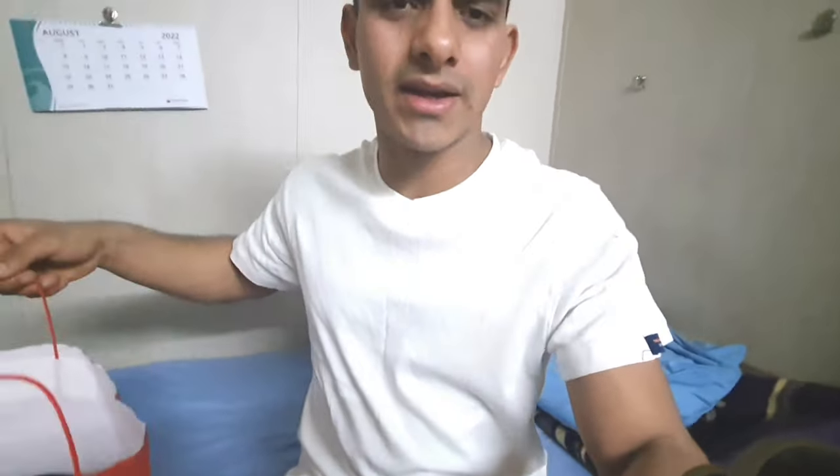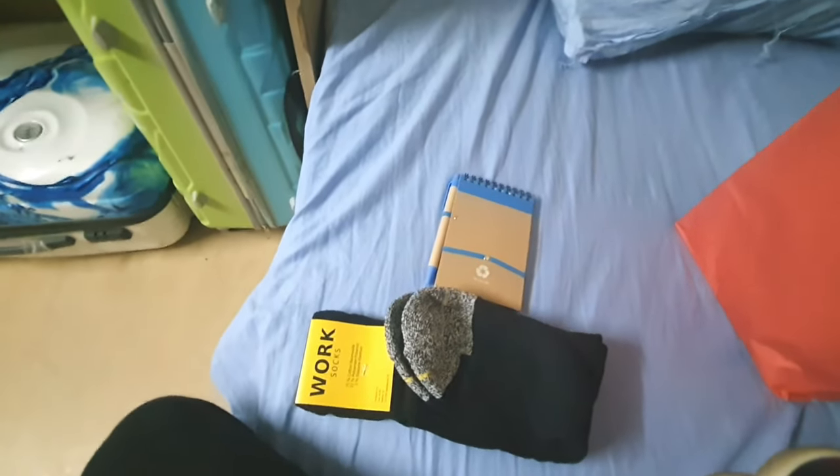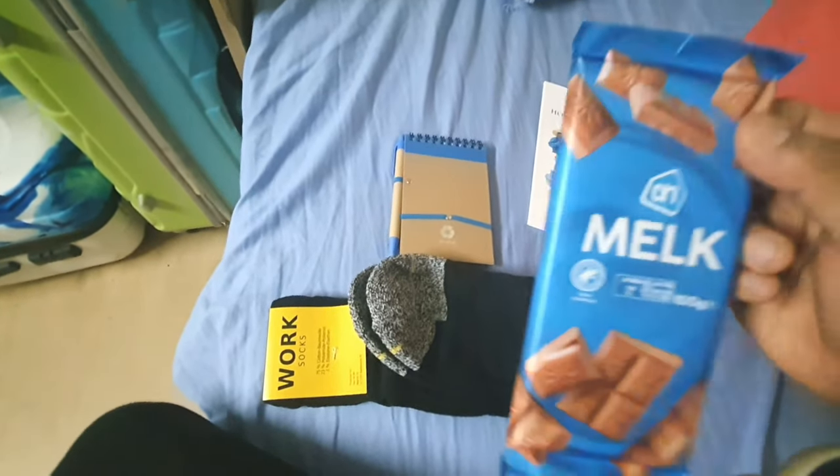This is a small Asian bulk carrier, 200 meters in length. Let me show you — this is a diary, which is a lot of work. This is a pen attached — and these are for seafarers. That is a diary.